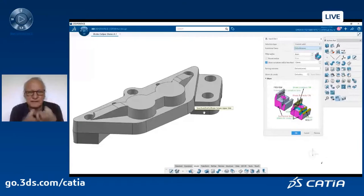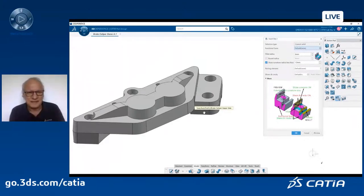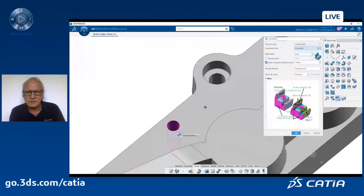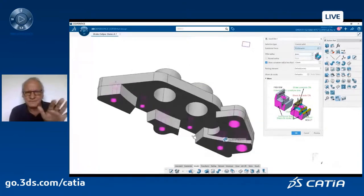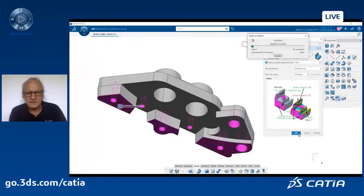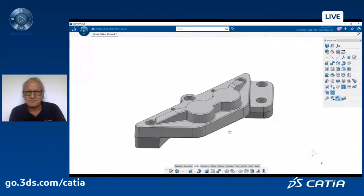I select the faces I don't want filleted — all the holes in my case — and everything else will be rounded. Again, one single feature. If you had to do the same job without this command, it would probably take you much more time. I put a one-millimeter fillet everywhere. The command has not been accelerated — it's really the time it takes. And every single sharp edge has been rounded. My part is ready to be cast.